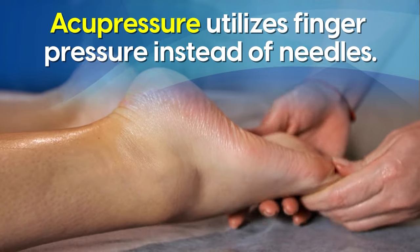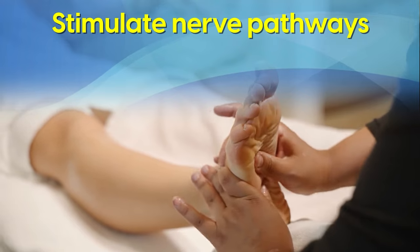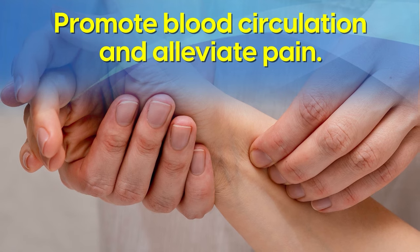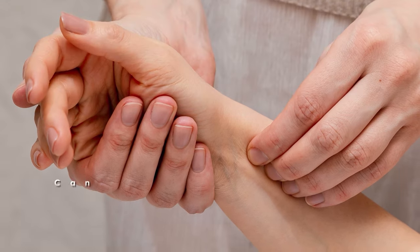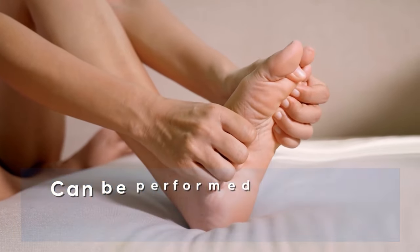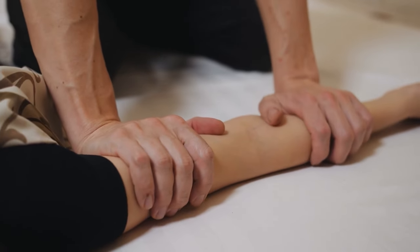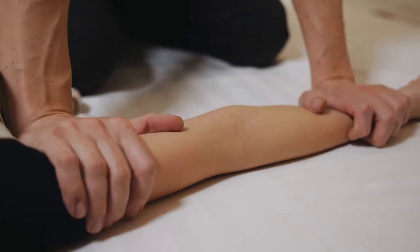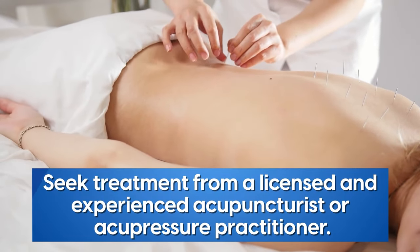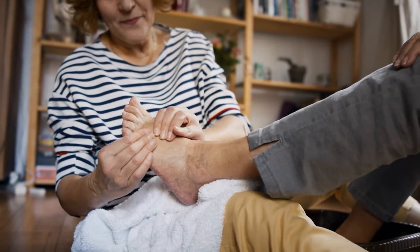Acupressure is similar but utilizes finger pressure instead of needles. Applying firm pressure to specific points can stimulate nerve pathways, promote blood circulation, and alleviate pain. Acupressure can be performed by a trained practitioner or self-administered once you've learned how. It's well worth exploring physical therapies, but go into it with an understanding that treatments don't always work for every person. Ensure that you seek treatment from a licensed and experienced acupuncturist or acupressure practitioner who understands diabetic neuropathy.